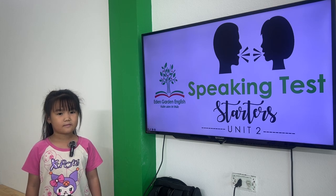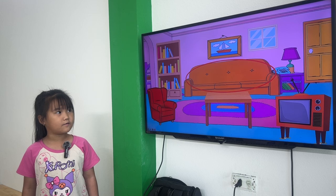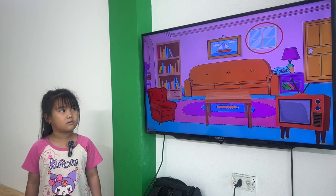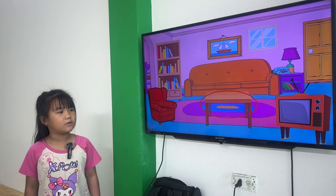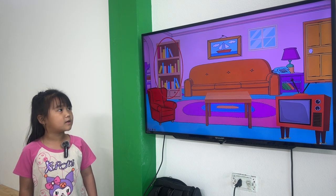Okay, now let's start here. Tina, what is this? This is a sofa. This is a window. This is a lamp. This is a table. This is a bouquet.